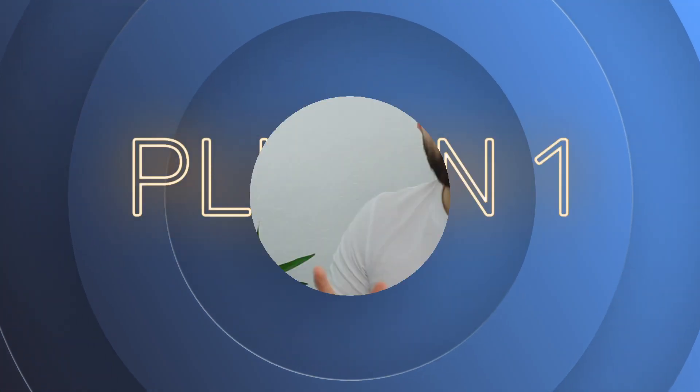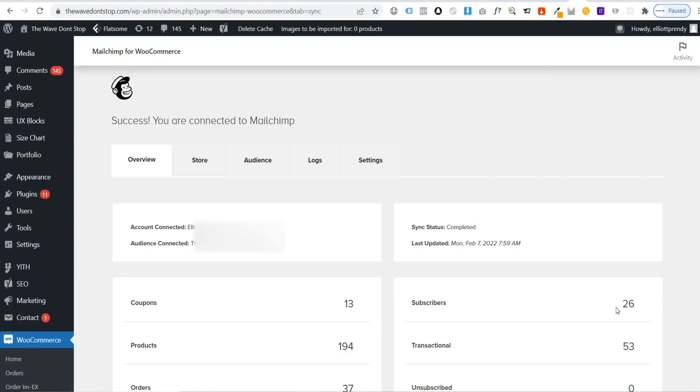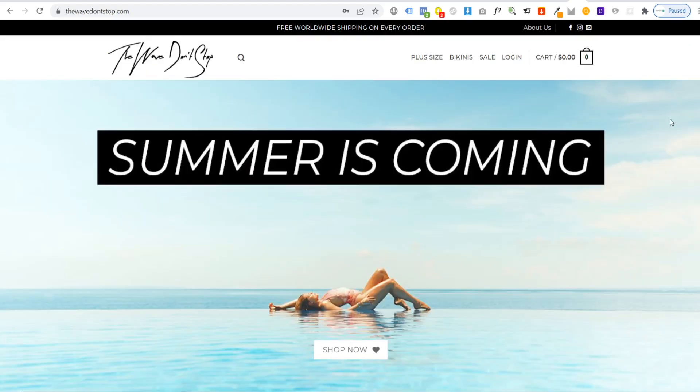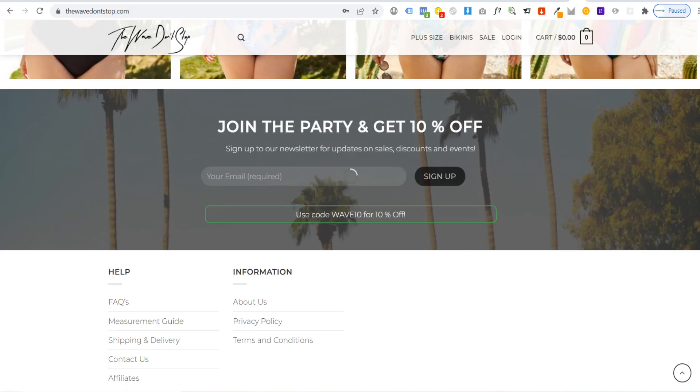The first plugin I think is extremely underutilized is the MailChimp for WooCommerce plugin. This plugin allows you to connect your MailChimp account to an opt-in form on your site, such as a Contact Form 7 opt-in form, and this way you can offer your customers a discount code in exchange for signing up to your newsletter. This not only encourages customers to make a purchase with that discount code, it also helps you to build up an email list of customers that you can market to with future products.